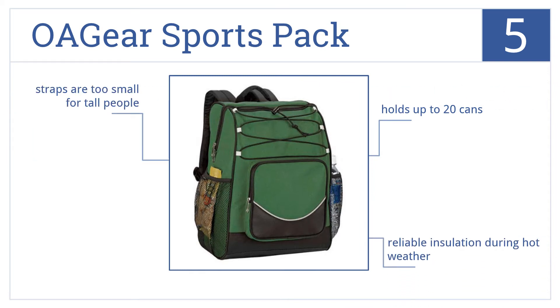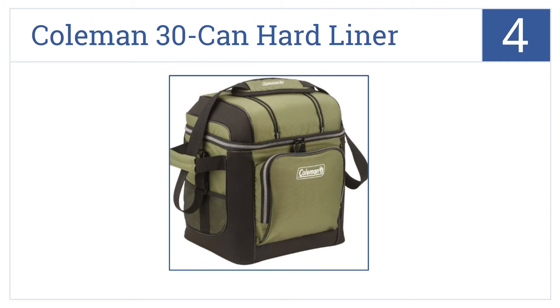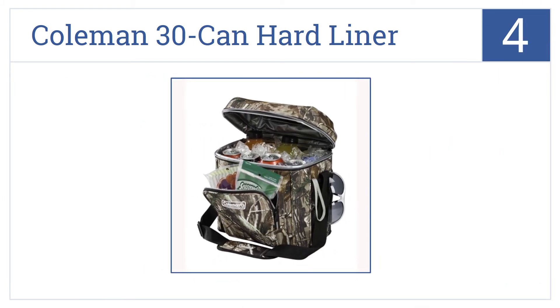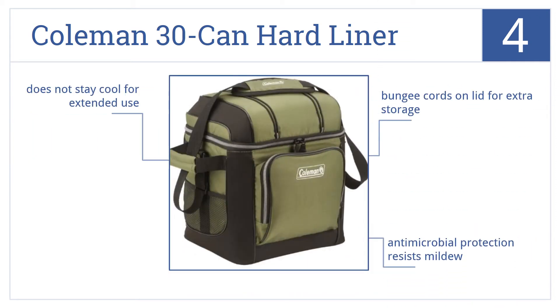At number four, it's the Coleman 30 Can Hard Liner. This cooler features a removable plastic liner for easy packing and inside top mesh pockets for smaller items. Its bungee cords on the lid offer extra storage. It has antimicrobial protection which resists mildew, but it does not stay cool with extended use.